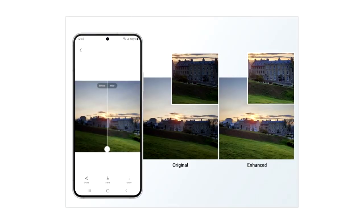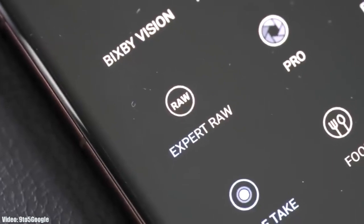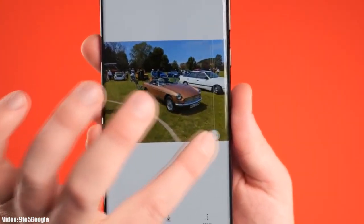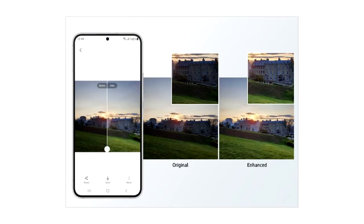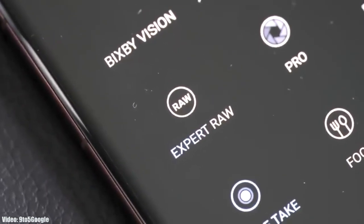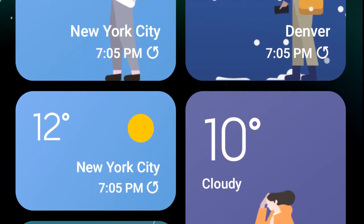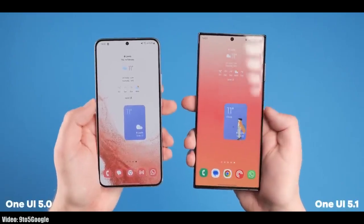OneUI 5.1 comes with an enhanced Photo Remaster. It's essentially an AI tool built into the camera application. When you are taking an Expert RAW shot, it will automatically enhance the quality of the image by improving brightness, fine-tuning details, and making color corrections even in backlit scenes. This Photo Remaster will make Expert RAW more accurate while creating professional quality photos.